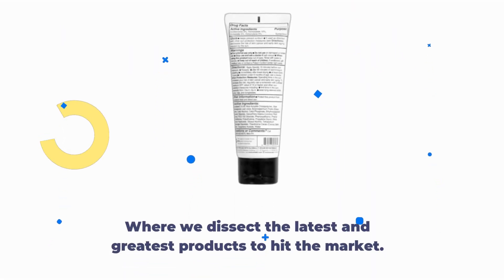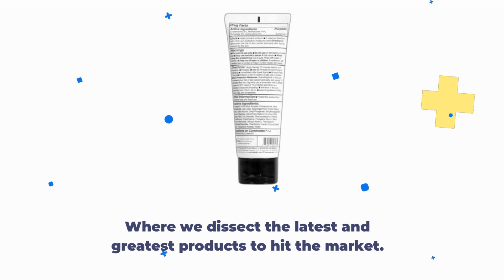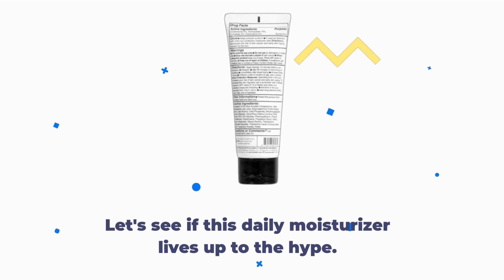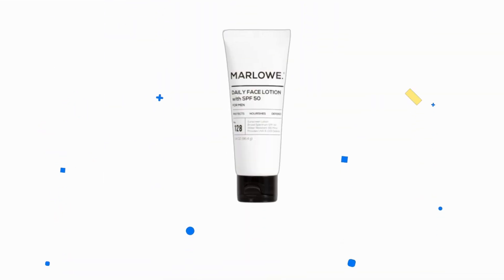Welcome back to Product Critique, where we dissect the latest and greatest products to hit the market. Today, we're diving into the Marlowe Number 128 Men's Facial Lotion with Sunscreen SPF 50. Let's see if this daily moisturizer lives up to the hype.